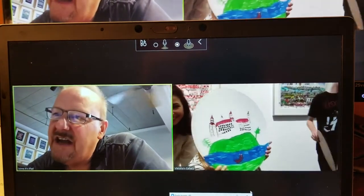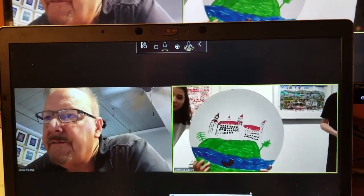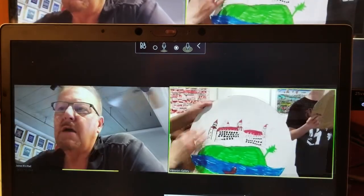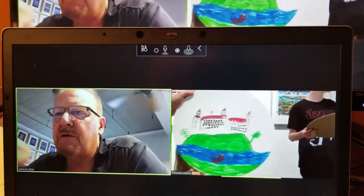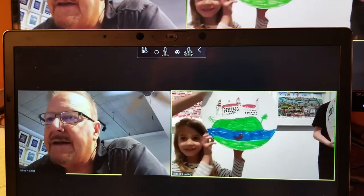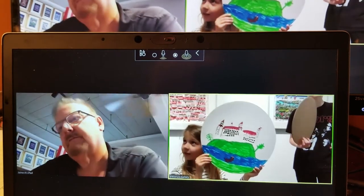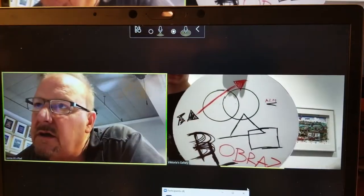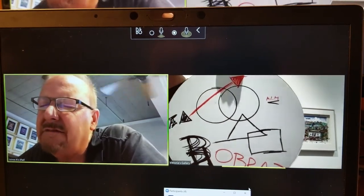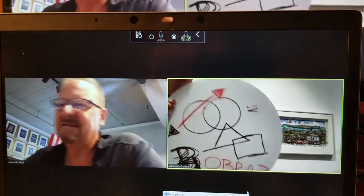Wow, that looks great. What do you have in the water down there? It's a boat. I think maybe some beautiful shaped clouds and maybe a rainbow. It's interesting. It looks like a Basquiat. Thank you very much.